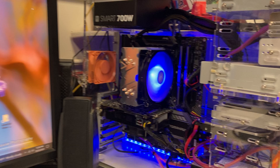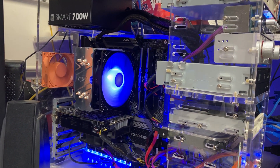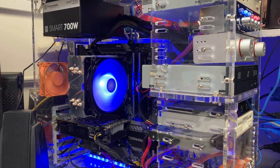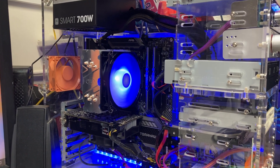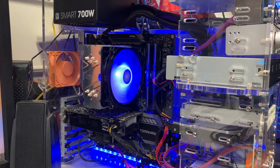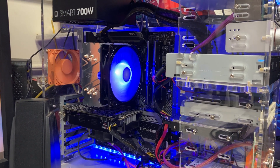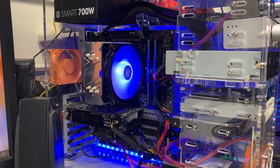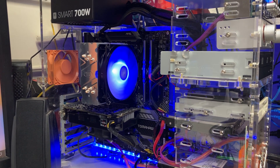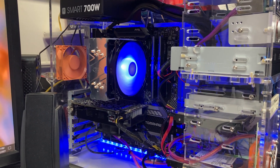I rebuilt this old computer using an AMD 5600X, 32 gigs of DDR4 3600MHz RAM, and an MSI B550 Tomahawk motherboard. The reason I chose the MSI board is that I've been using them for recent builds and they've been very, very good — their BIOSes are really great, pretty amazing actually.